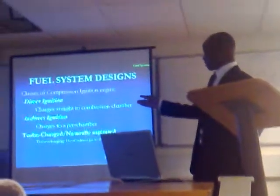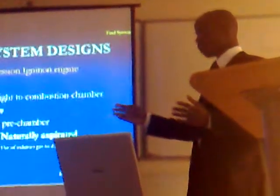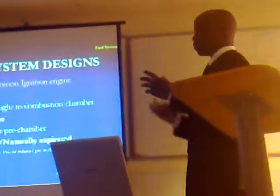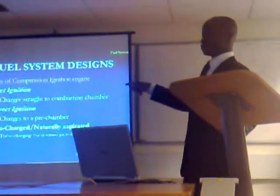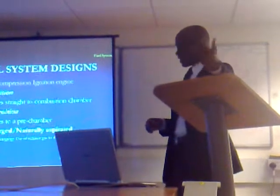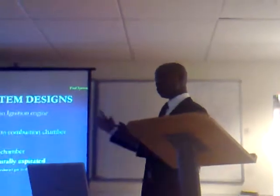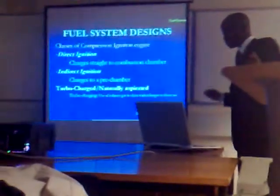In terms of engine design, we have turbocharged or naturally aspirated configurations. In the turbocharged design, exhaust gases are used to drive air into the combustion chamber to achieve higher pressure. For naturally aspirated engines, air is taken directly from the atmosphere without any turbocharger. Turbocharging means using exhaust gases to drive a supercharger, forcing air into the combustion chamber.